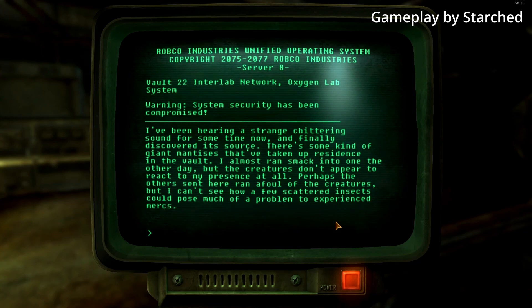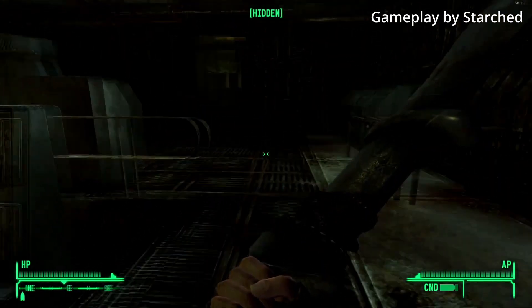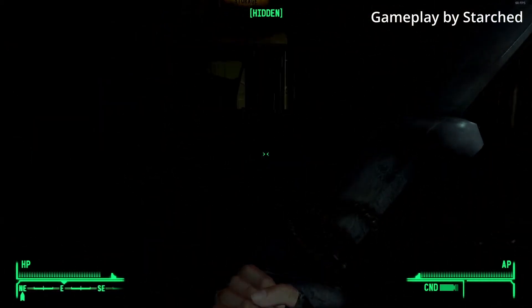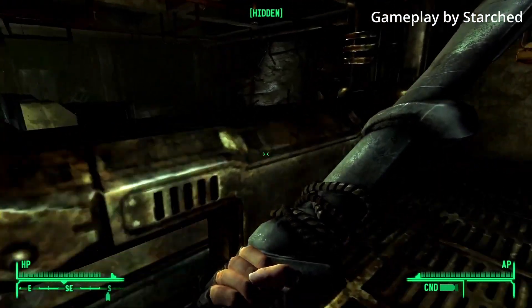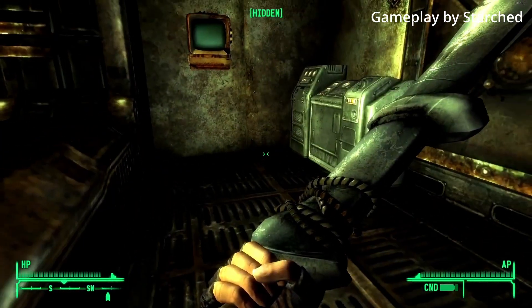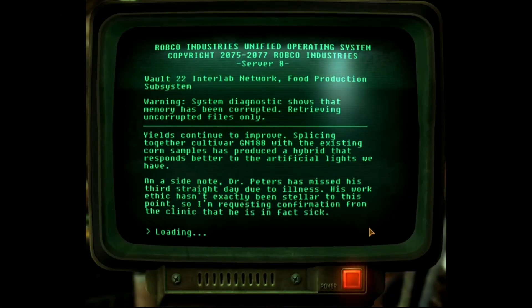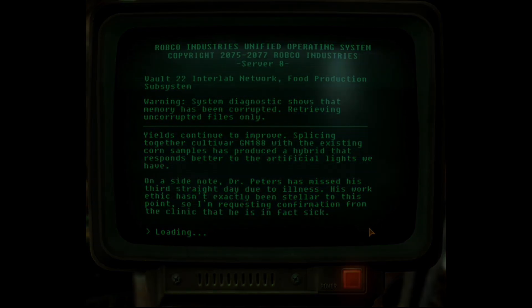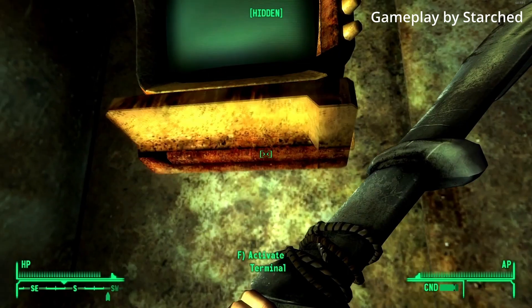There are some problems with selective breeding though. First of all, we aren't entirely sure what traits will get passed down to the offspring, and the organism can gain some undesirable traits. Second, this process takes many, many generations to reach a point we are happy with. The scientists of Vault 22 are trying something completely different — they are trying to insert genes into plants from other species to create better crops. While this sounds like science fiction, this is fairly accurate to modern agricultural research.